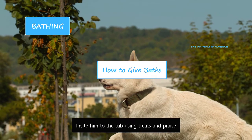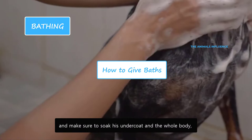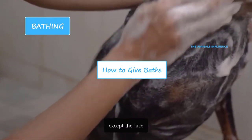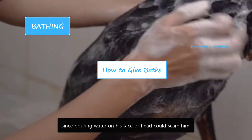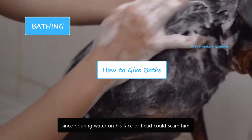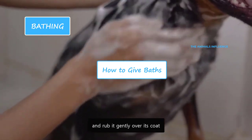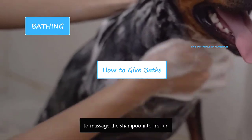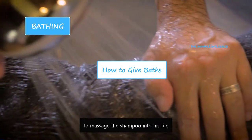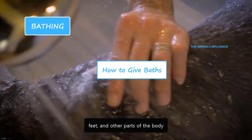Invite him to the tub using treats and praise. Pour water slowly and make sure to soak his undercoat and the whole body, except the face. It is recommended to wash the face last, since pouring water on his face or head could scare him and he may try to jump out of the tub. Use some dog shampoo and rub it gently over its coat. Use your fingers or a washcloth to massage the shampoo into his fur, starting from the neck and working your way down to the belly, feet and other parts of the body.